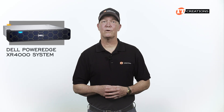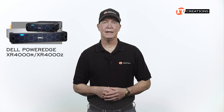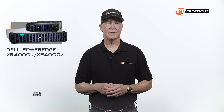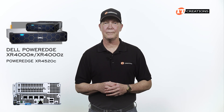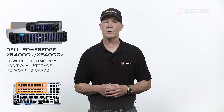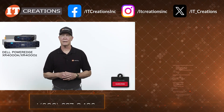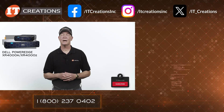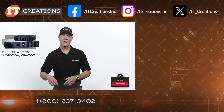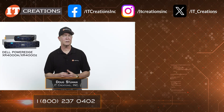And that is the Dell PowerEdge XR4000 series in a nutshell. Designed for a number of edge applications, it provides flexibility to support various workloads depending on configuration. With the PowerEdge XR4520C Compute Sled, there are even more options with the additional PCI slots to add more storage, networking, or GPU computational power. If you liked this video, consider subscribing. Check out IT Creations using the link below. Until next time, I'm Doug Stumann with IT Creations — thanks for watching.